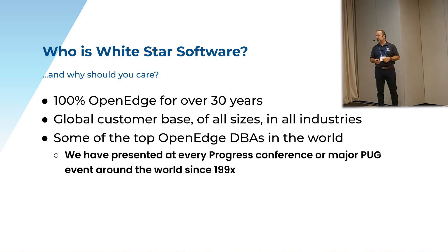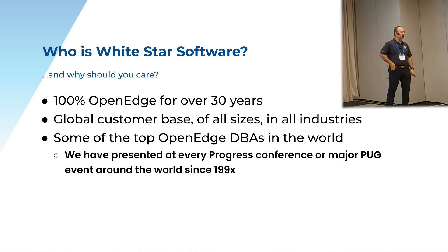We've pretty much presented at every Progress conference or major PUG event. I've been presenting nonstop since the late 90s, early 2000s. We've pretty much presented at everything for the past 20, 30 years.